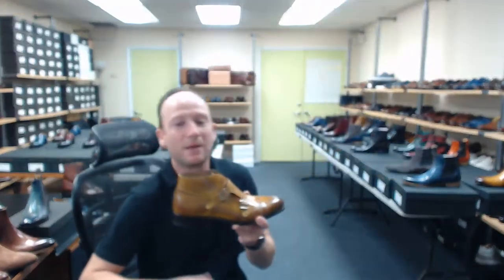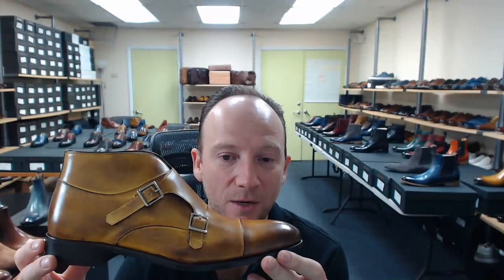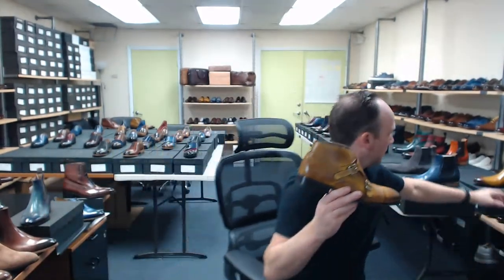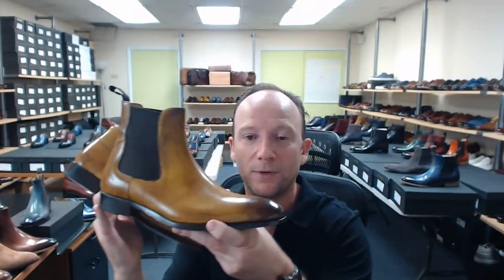What we brought back is the bourbon color — a pretty unique color that we started applying to a lot of our shoes. We did the same thing this year: we brought it back on our James, did a Gianni loafer in it, and I think we did a Troy Chelsea boot in it as well.